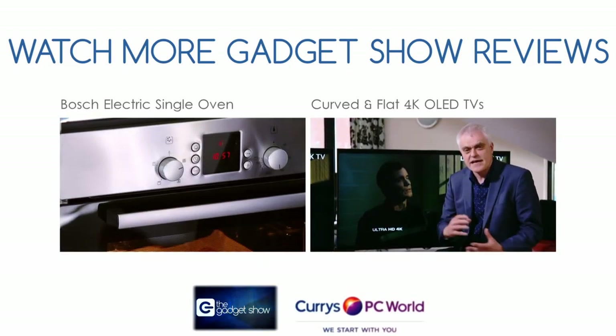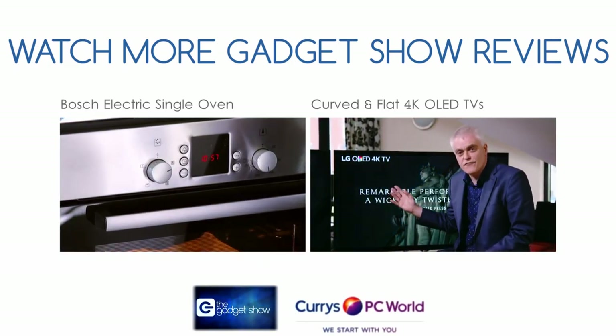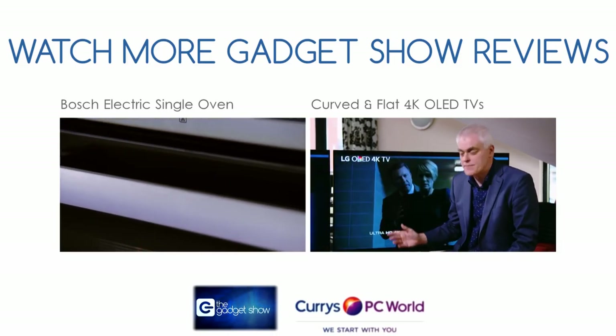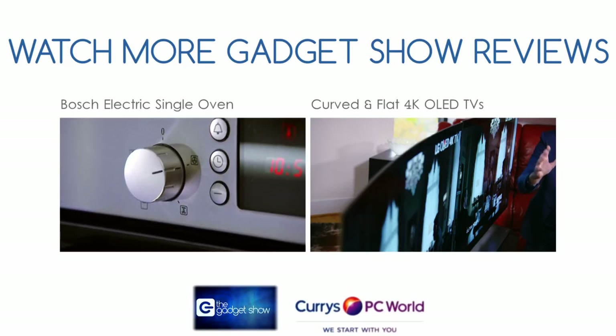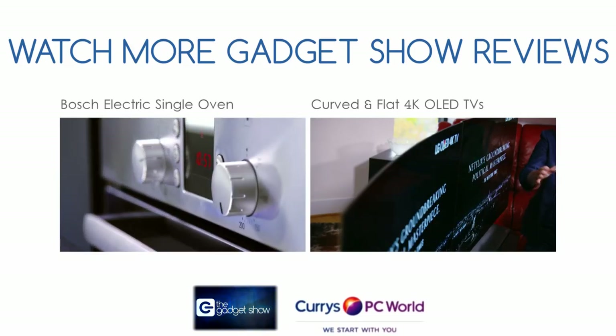And OLED keeps on getting better. These latest 55-inch screens now come in flat and curved forms. You can choose whether you prefer the classic elegance of a flat screen.